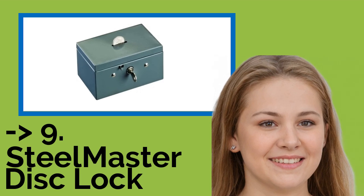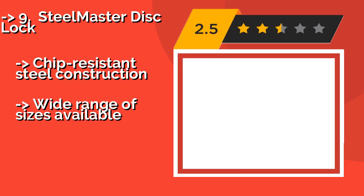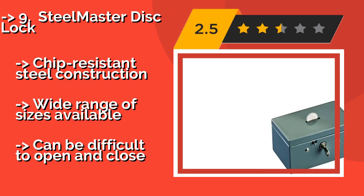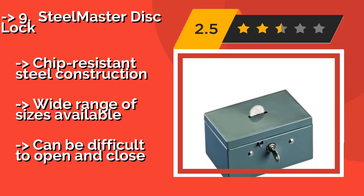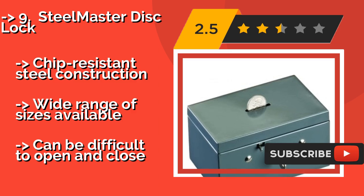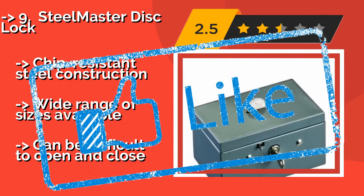9th on the list is the Steel Master Disc Lock, a durable model that should hold up well during outdoor fairs and festivals. The Steel Master Disc Lock, about $16, is an intuitive choice with a smooth key locking mechanism. Its coin slot allows anyone to make quick deposits of a few dollars or cents. It features chip-resistant steel construction and a wide range of sizes available, but can be difficult to open and close.